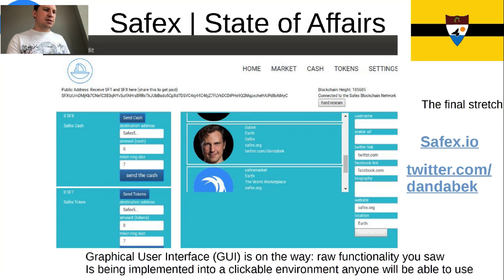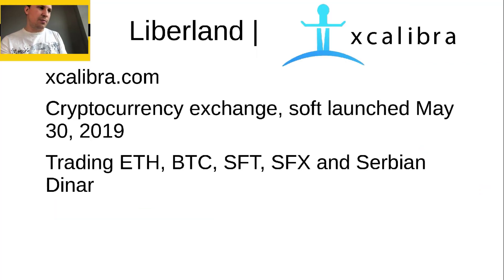Here's a snapshot of the GUI. The graphical user interface is on its way — all the raw functionality you saw is already implemented, and now we're just putting it into a clickable environment that anyone can use. You can find more about it at safex.io, and of course you can follow me for real-time updates.